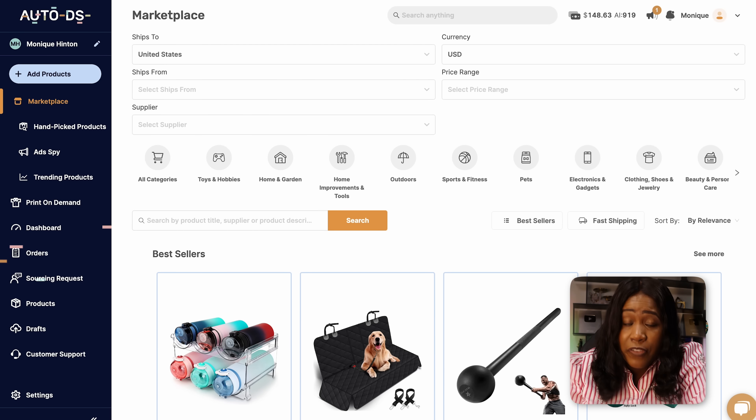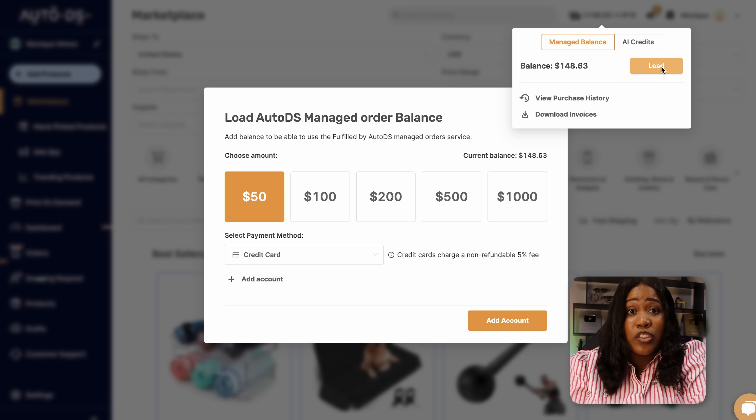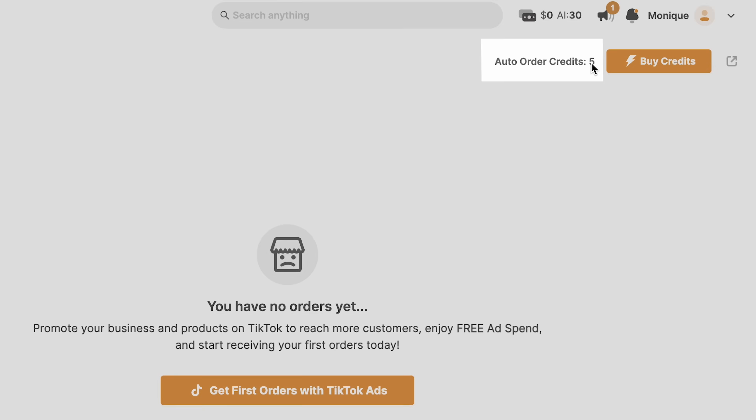The next thing I want to show you is how to automate your orders so you don't have to lift a finger. You'll do this by activating Fulfilled by AutoDS, which you'll find at the top under Manage Balance. You'll need to load your balance here — once you get an order, AutoDS will purchase it from the supplier and have it shipped directly to the customer. You can add the balance after you get an order, but it has to be there for AutoDS to automate the process. Also make sure you have Auto Order Credits — new accounts get a few to get started.